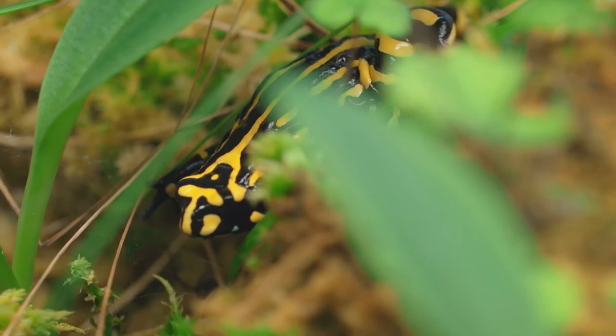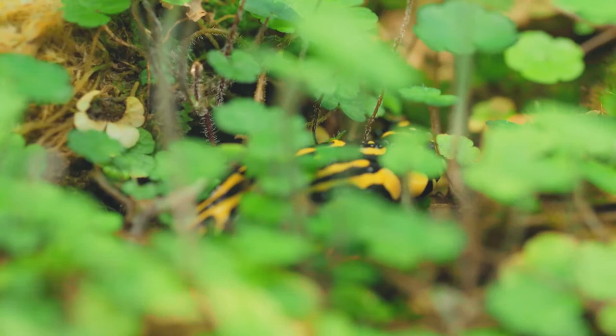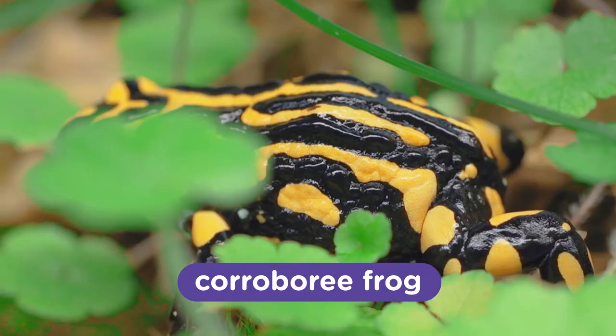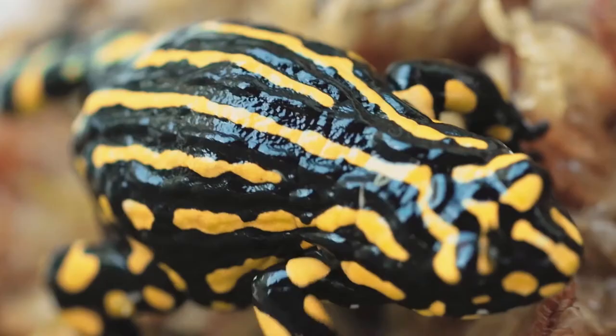In the wild, animals use bright colors as a warning sign to potential predators. In most cases, colors like these mean back off — I'm poisonous. And in this case, it's 100% accurate. You're looking at a corroboree frog. This species secretes a toxic substance from its skin, which would make it very unappetizing as a snack. Quite a handy defense mechanism to have though.